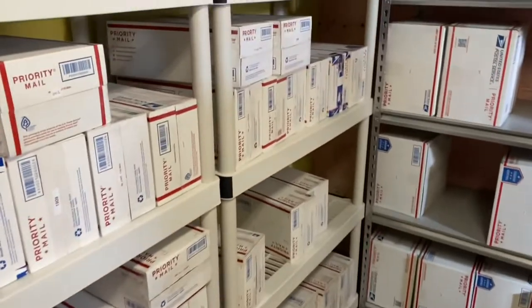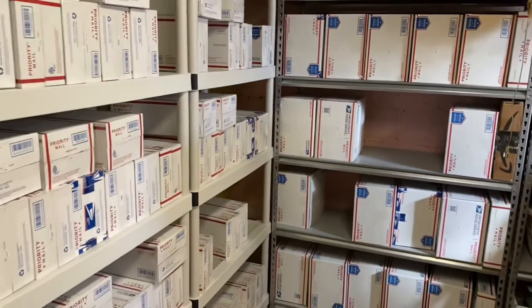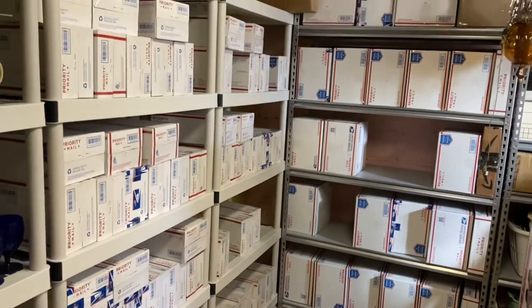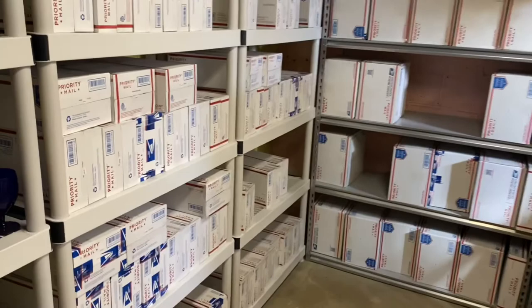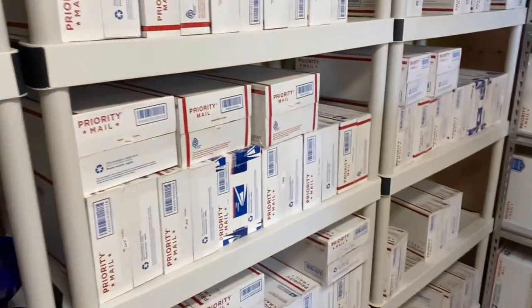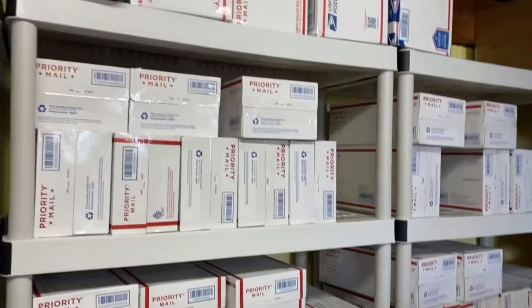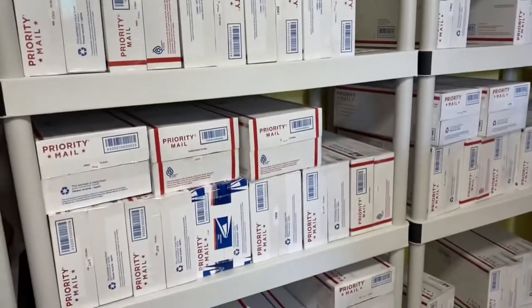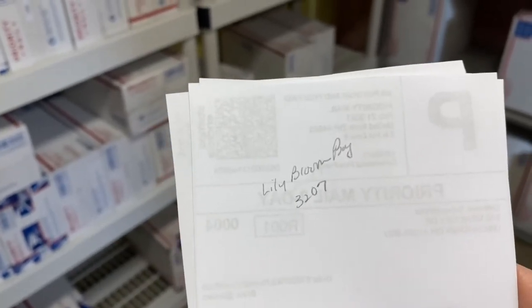Next we're going to go to the back where I store all of my bags and shoes — I do pre-box those. Let me back up a little so you can see the shelves here. I label all of these with my inventory number, and I'm going to start putting the shelf number in my inventory book because I'm getting multiple shelves now.